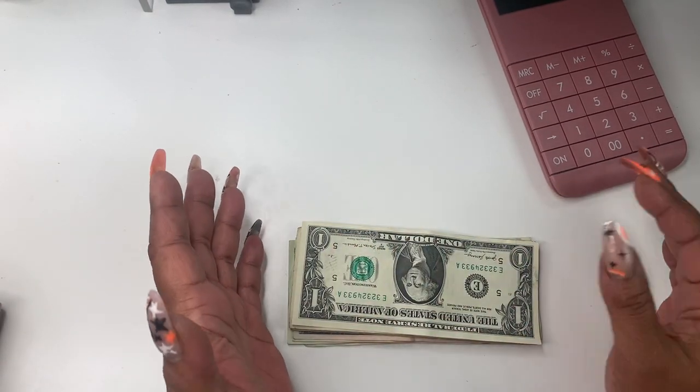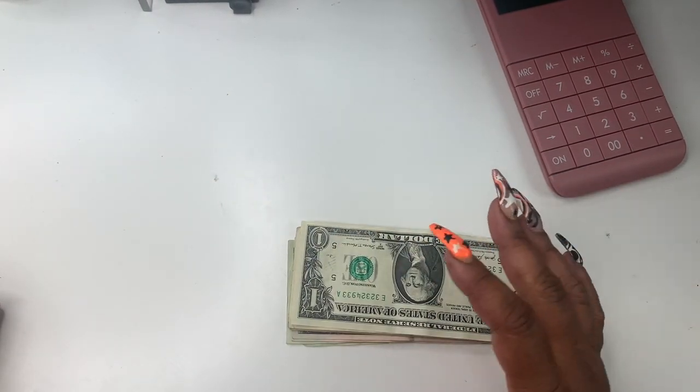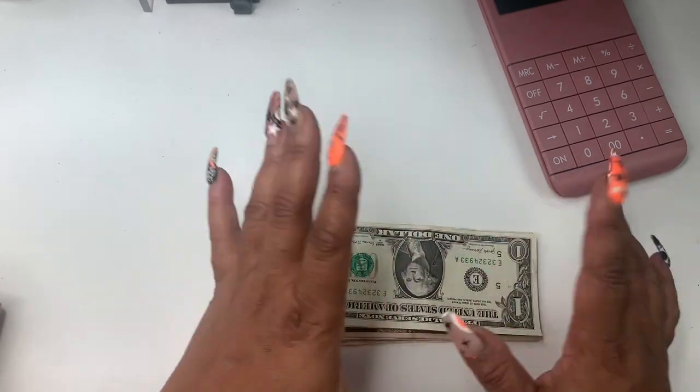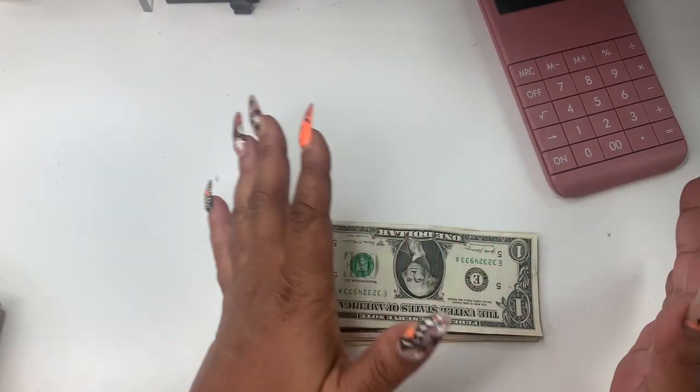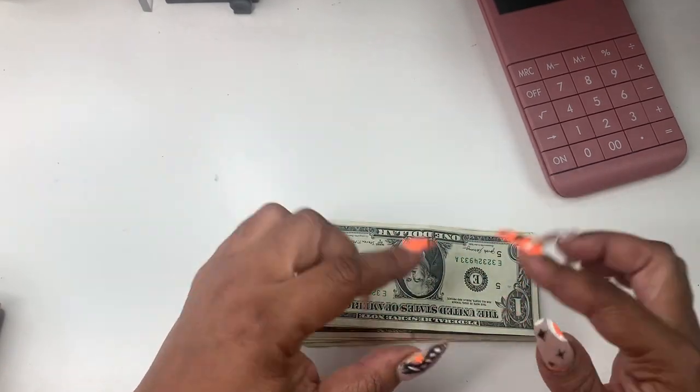Hey everyone, welcome back to Norris Cove. I'm Yoshida. Today we're going to be doing a cash stuffing — I haven't done one in a while, so let's hop right into it.